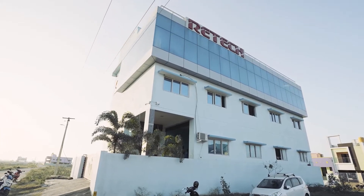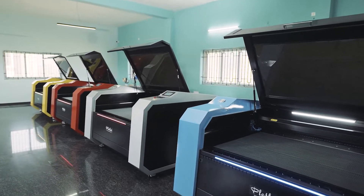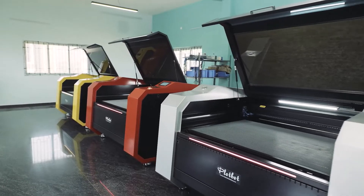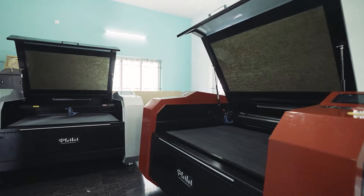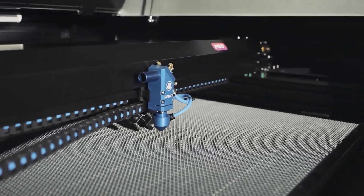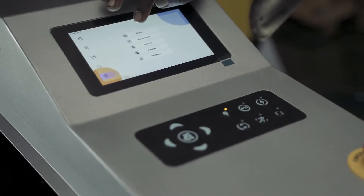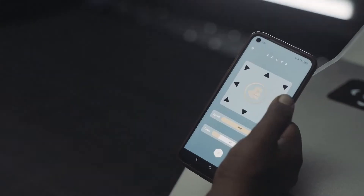That's where WeTechLasers steps in. Our cutting-edge laser machines deliver unparalleled performance and unmatched features. Imagine a world where meticulous detail meets lightning speed, where intricate designs are brought to life with unmatched precision. At WeTechLasers, we're harnessing the power of lasers to revolutionize the way products are created.